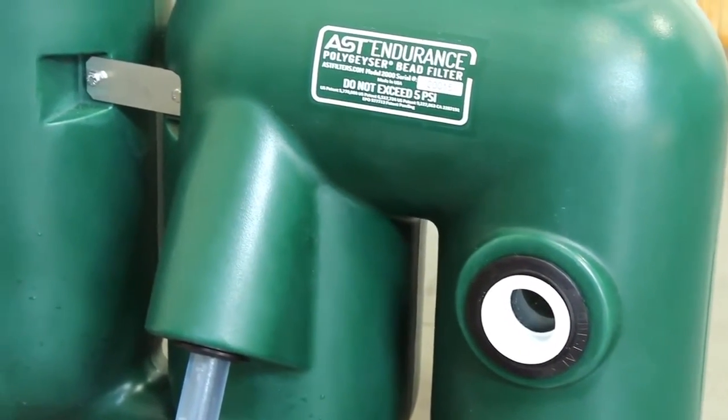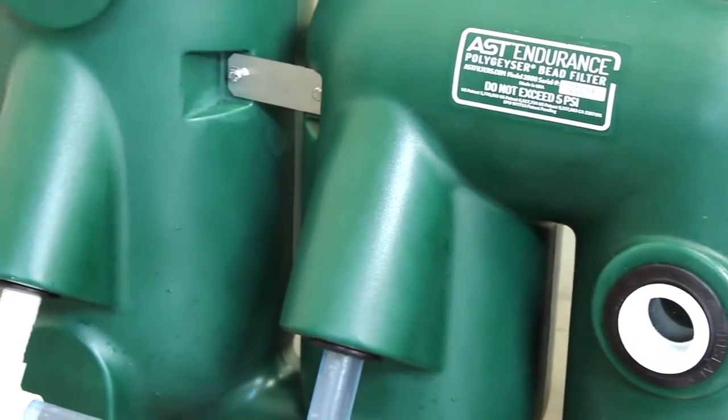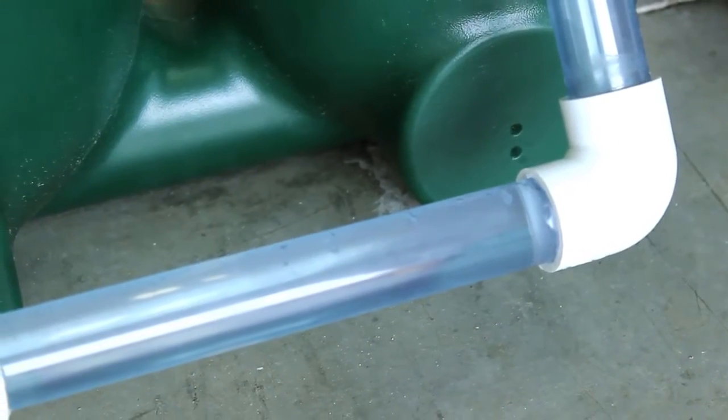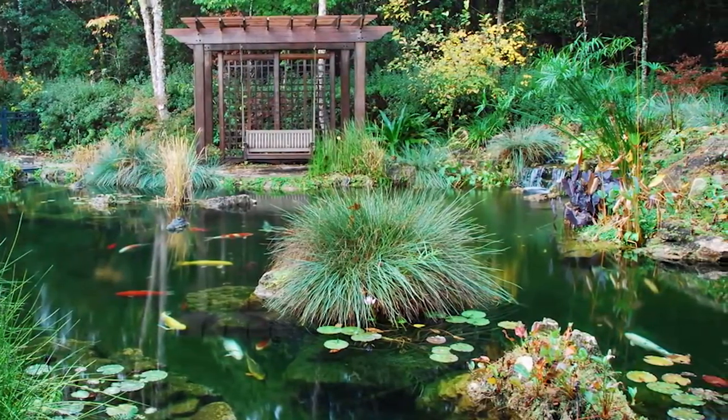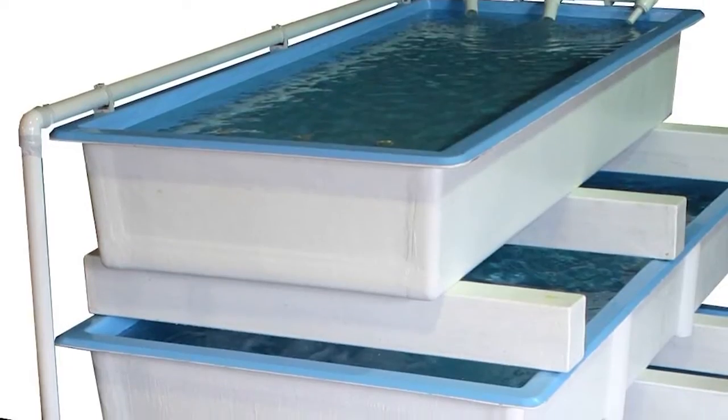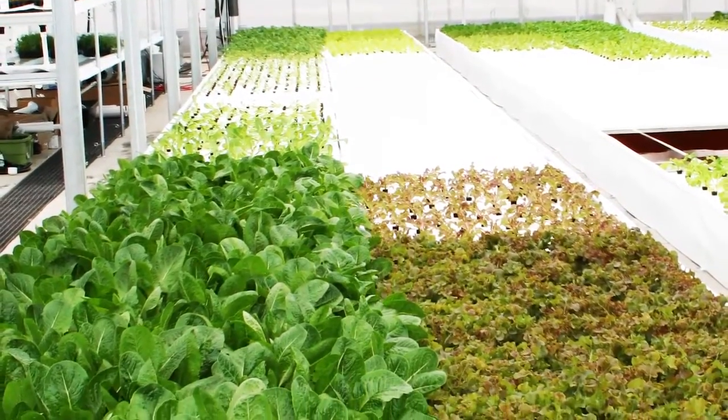The Endurance is an ideal filter for ponds and tanks between 200 and 4,000 gallons, and has been engineered for use in small to medium-sized projects, such as koi and home ponds, aquaculture, live bait and seafood holding, aquaponics, and much more.